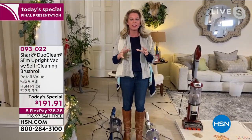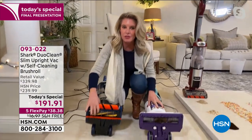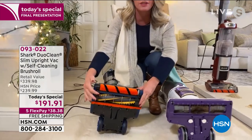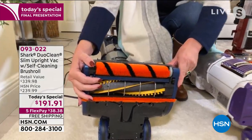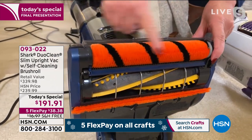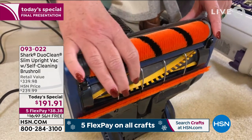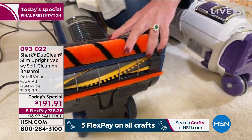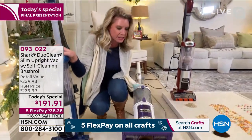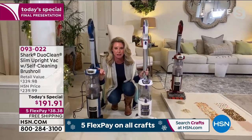DuoClean is exclusive to Shark as well. Here are those two brush rolls working side by side to give you that deep-down clean. Here's the front brush roll, and here's the self-cleaning brush roll — they're like besties getting the job done. What separates DuoClean from other things on the marketplace is the front panel. Old-school vacuums have a plastic panel right in front that prevents the brush roll from engaging the floor.